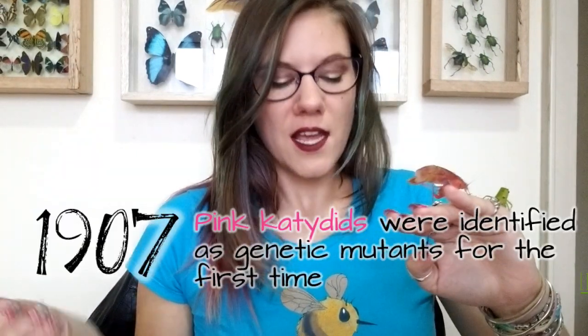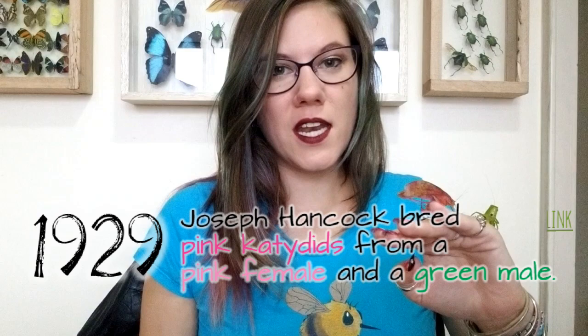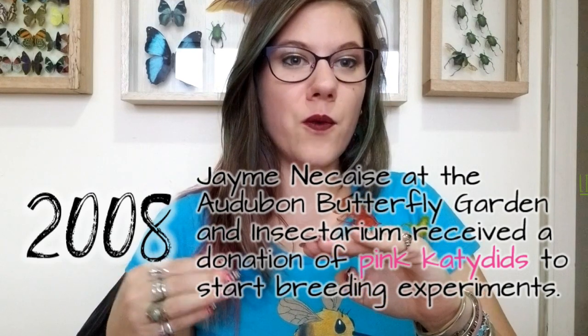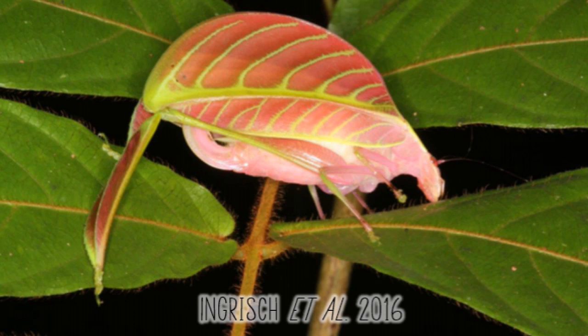We actually have very little scientific data about pink katydids, and here are a few studies I could find on the subject. In 1907, pink katydids were identified as genetic mutants for the first time. In 1929, a guy named Joseph Hancock bred pink katydids from a pink female and a green male. In 2008, there was a very complex breeding experiment to try and see how we get pink katydids — we'll go into that in more detail. And in 2016, two new species were discovered where the males were green but the females were pink. That's all I could find in the scientific literature — just these five studies.